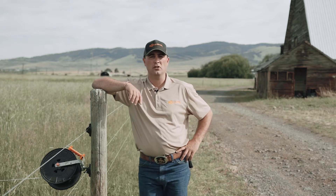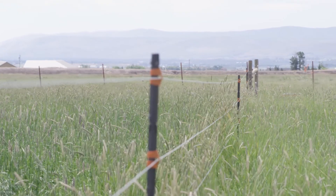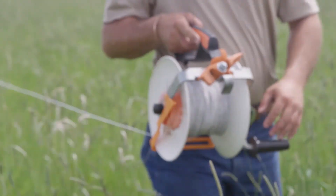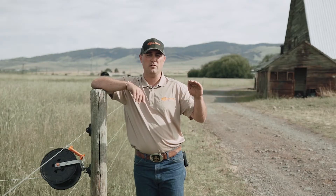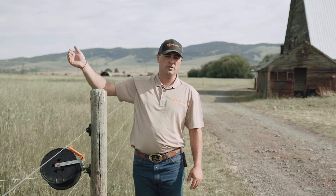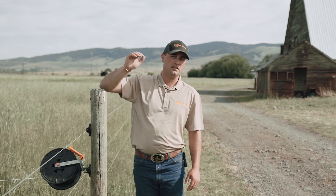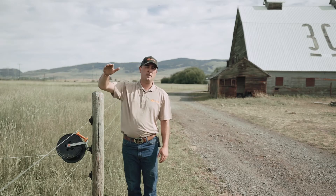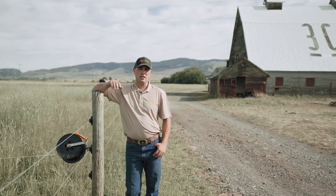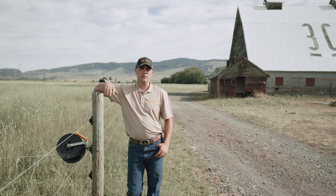Think of it like you're driving a car. You can go 60 miles an hour in a little car, but if you put a trailer on that little car and put it under a load, can you still go 60 miles an hour? Not so much. If you had a big pickup, it can go 60 miles an hour down the highway and you can put a 24-foot stock trailer on the back full of cows and still go 60. It's got the horsepower to drive through a load, much like a bigger joule energizer can blow through grass and all sorts of other problems that can occur on a fence line.